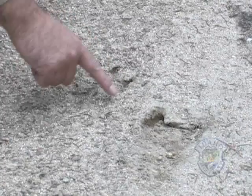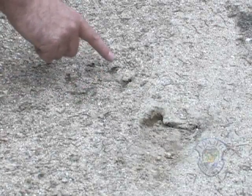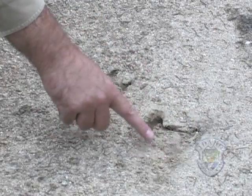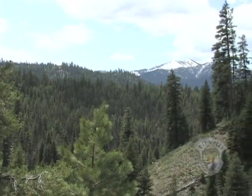You can see the track of the one wolf right here. It's splayed, it's running — these are the claw marks, one, two, three, four — approximately four to five inches long. And here are the splayed toes, or the hooves of the elk.